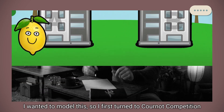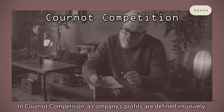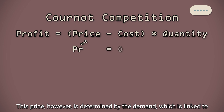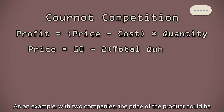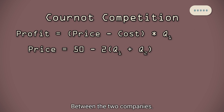I wanted to model this, so I first turned to Cournot Competition, a well-known model actually inspired by duopolies. In Cournot Competition, a company's profits are defined intuitively: price of product minus cost per product, all multiplied by quantity. This price, however, is determined by the demand, which is linked to the total quantity of the product in the market. As an example, with two companies, the price of a product could be determined by 15 minus 2 multiplied by the total quantity between the two companies.